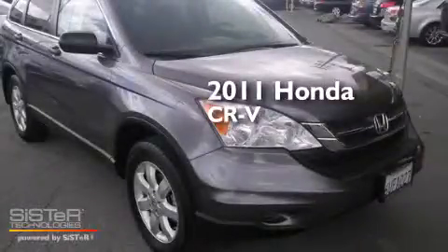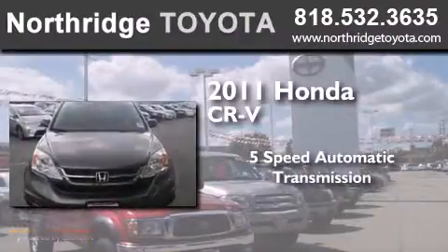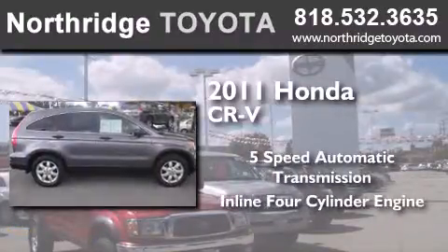This is a 2011 Honda CR-V. This crossover has a 5-speed automatic transmission and an inline four-cylinder engine.